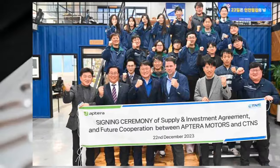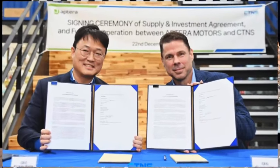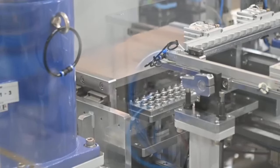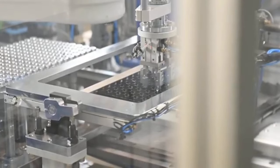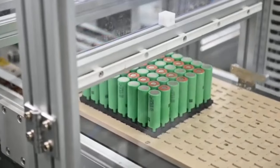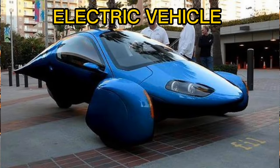A formal business relationship was established earlier this year between the companies through the signing of multiple agreements. The purpose of these agreements is to develop Aptera's battery pack programme, collaborate on the development of other energy solutions and revenue streams, and prepare the ground for the establishment of a joint venture subsidiary tasked with advancing these initiatives. CTNS offers services for the research, production and management of battery packs for industries including robotics, electric vehicles and air mobility.